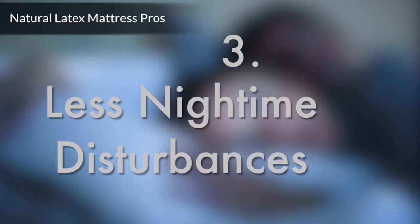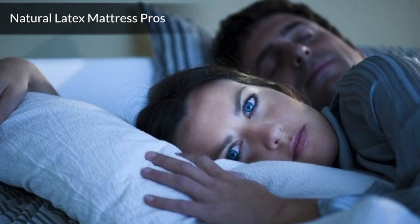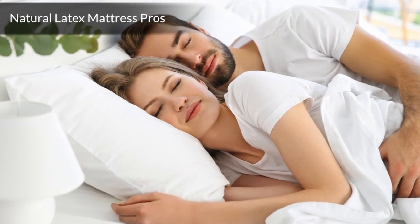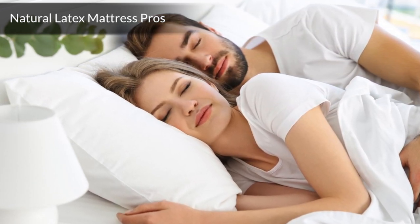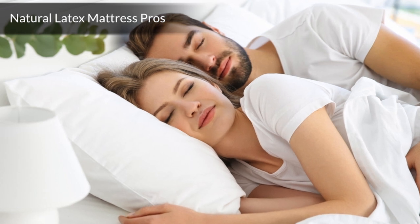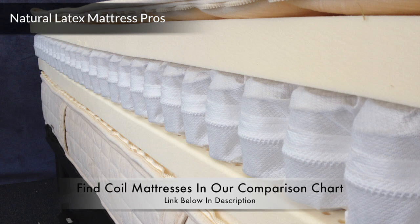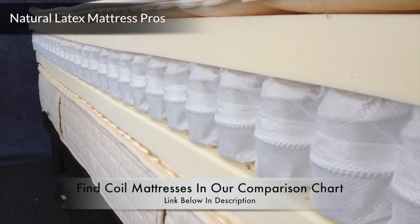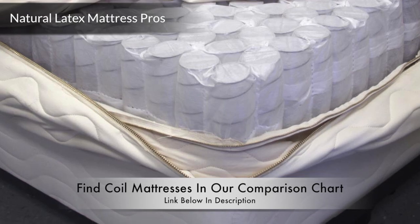Number 3: Less nighttime disturbances. Spring mattresses and waterbeds transfer motion from one side to the other, causing a disturbance in your partner's sleep. Natural latex foam has the quality of isolating motion, meaning that when a partner tosses and turns, the motion is greatly attenuated. Latex mattress users report that occasional tossing and turning from partners is barely noticeable. Natural latex beds that use coils in their construction do not transfer motion any more than non-coil mattresses, as the coils are individually wrapped and offer pinpoint support.